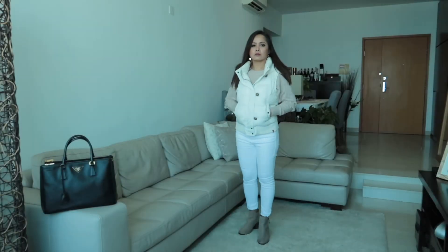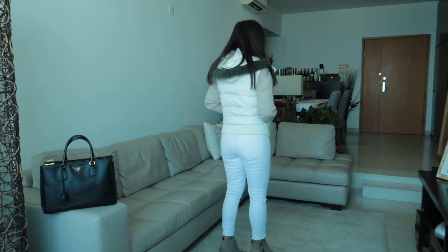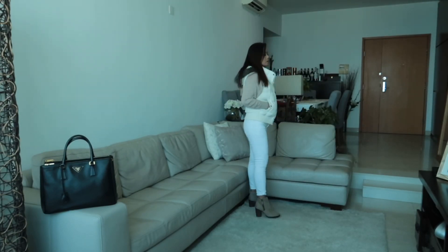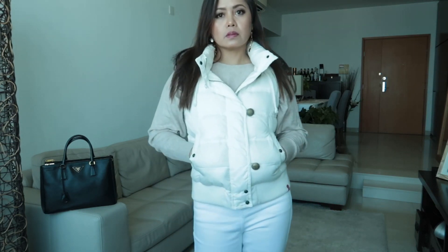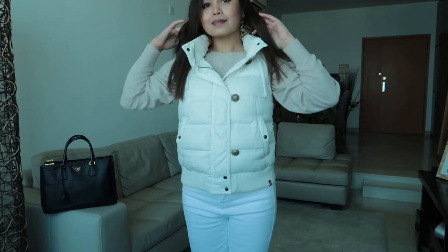This first outfit is a cream puffer hooded jacket from Zara, a long sleeve shirt from Abercrombie, Topshop white jeans, and ankle boots. This look is my go-to outfit when it is not too cold — like 16 to 19 degrees Celsius — and I really like this look.